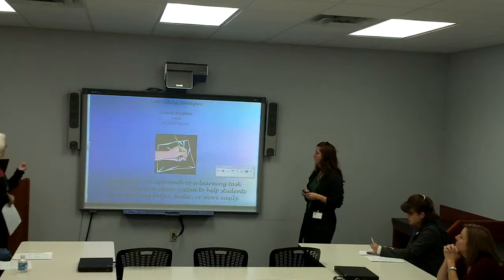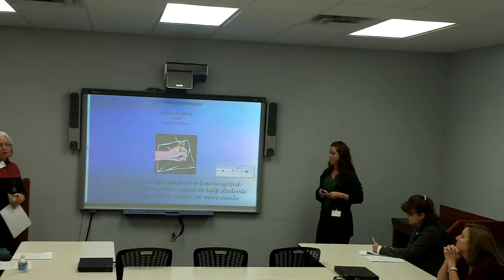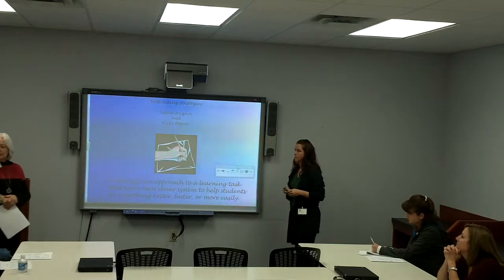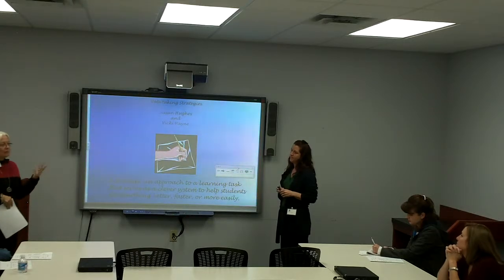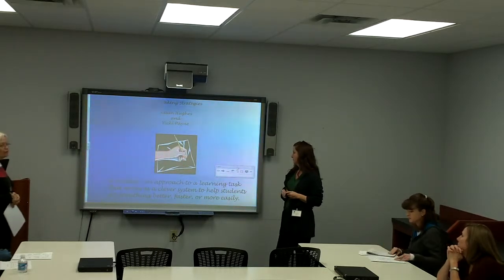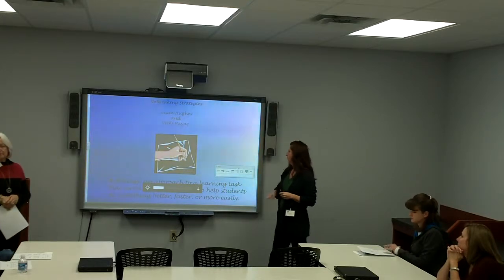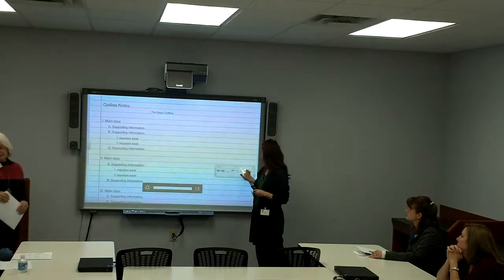We put the definition of strategy on our presentation because we weren't sure anyone had given you a definition of a strategy, even though you've been hearing about strategies all night. A strategy is an approach to a learning task that serves as a clever system to help students do something better, faster, or more easily. Every strategy they're learning serves one of those purposes.